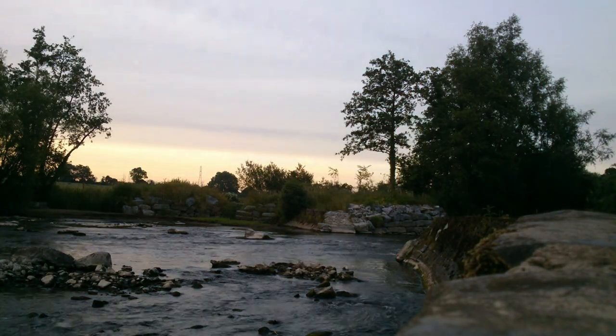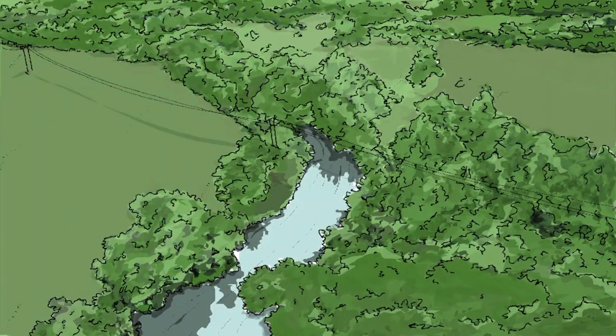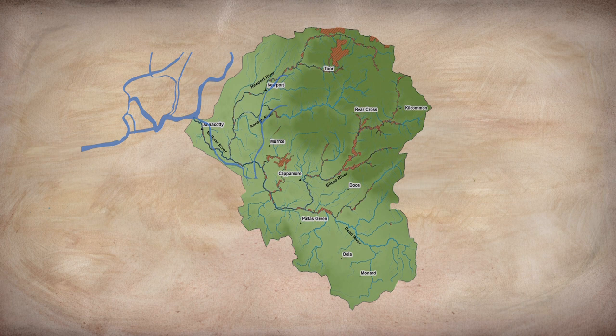This is the majestic Mulcair River, home to a wide variety of fish species. The Mulcair catchment drains an area of 650 square kilometers spanning counties Limerick and Tipperary.